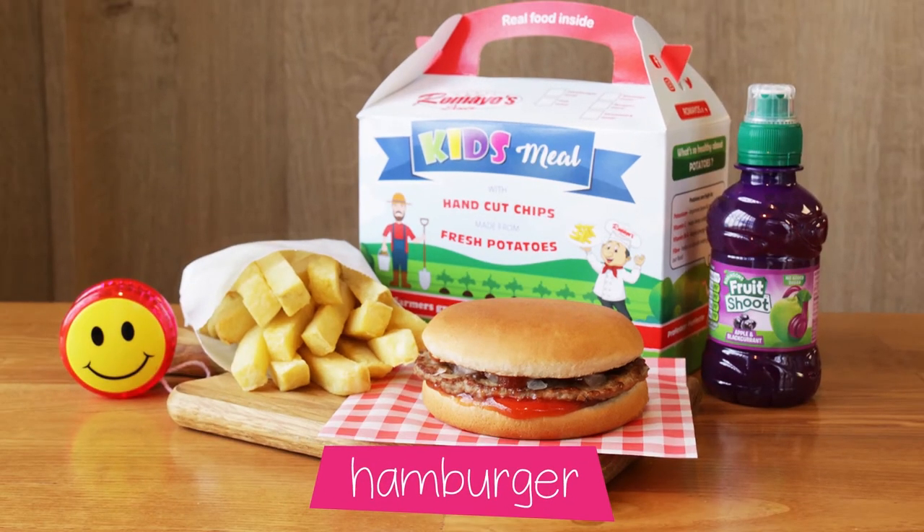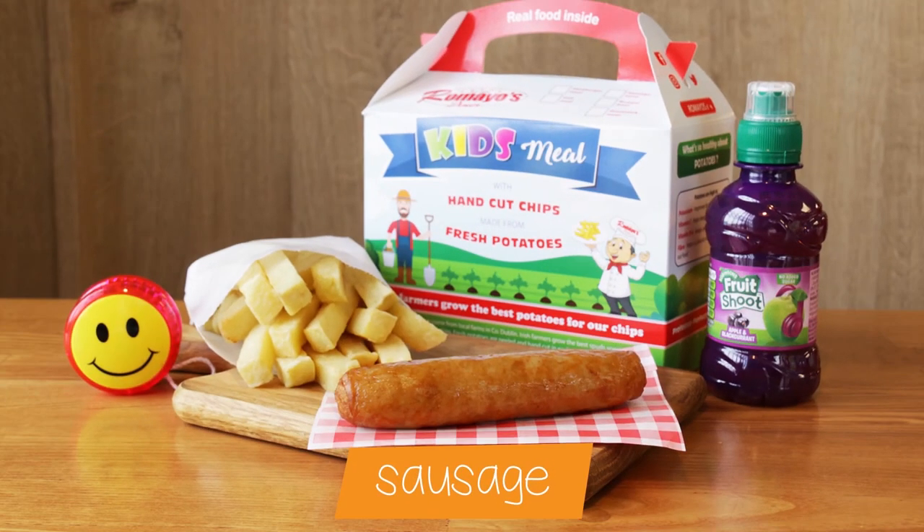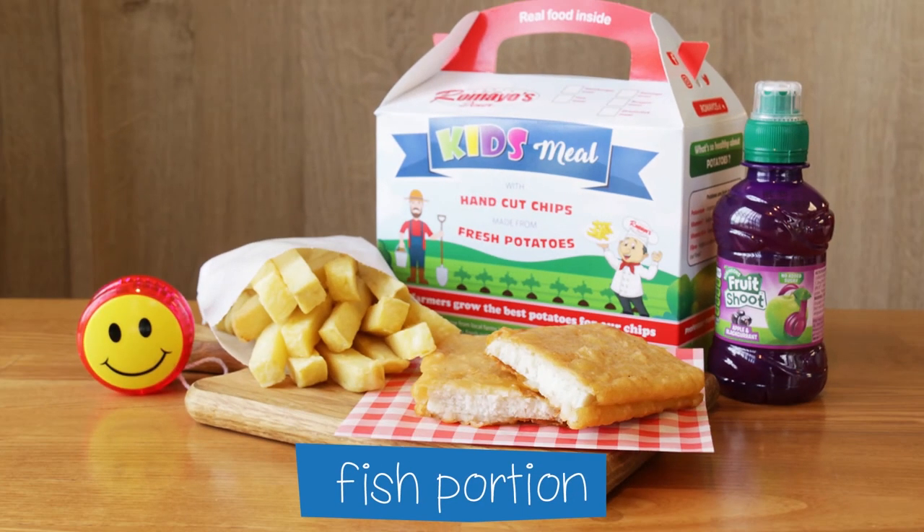Irish beef burger, boneless chicken nuggets, Irish chicken drumstick on the bone, Irish pork sausage or a boneless fish portion.